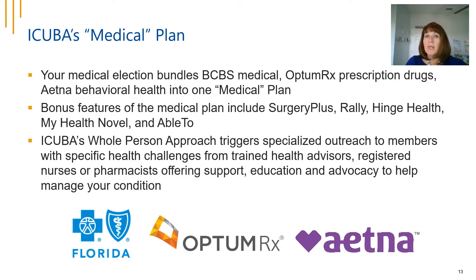Your medical election bundles Blue Cross Blue Shield Medical, Optum Rx prescription drugs, and Aetna Behavioral Health into one medical plan. Additional features include Surgery Plus, Rally, Hinge Health, My Health Novel, and Aetna's Able To program. iCuba's whole person approach triggers specialized outreach to members with specific health challenges by trained health advisors, registered nurses, and pharmacists offering support, education, and assistance to help you manage your condition.